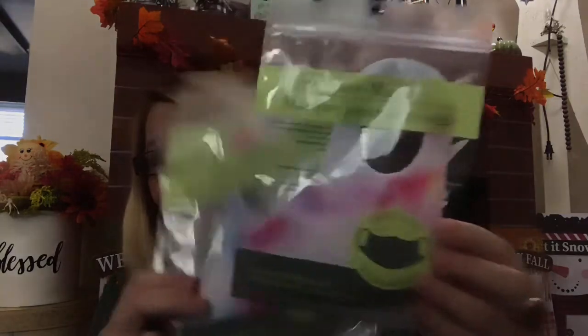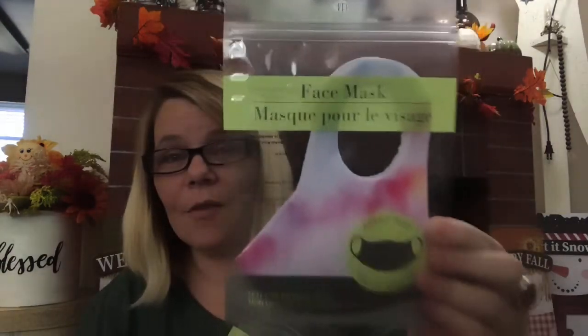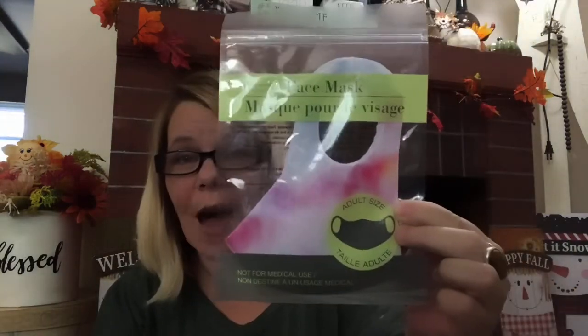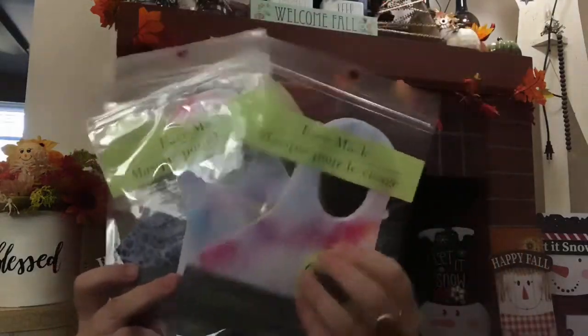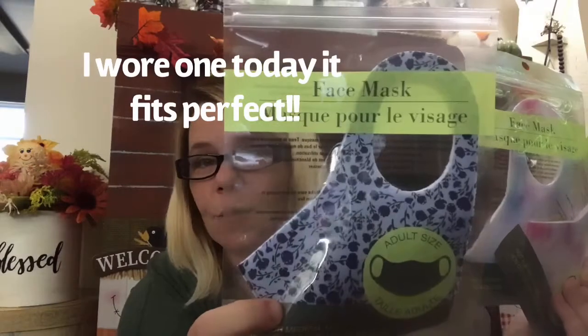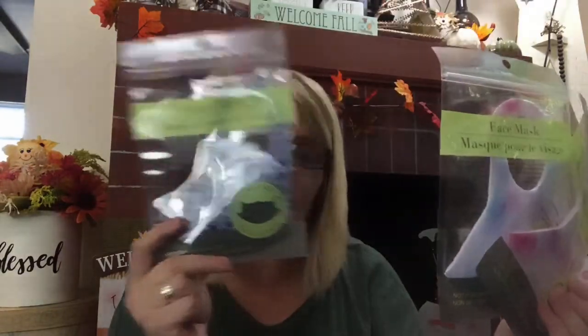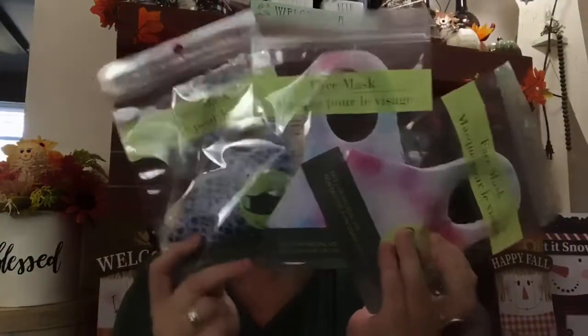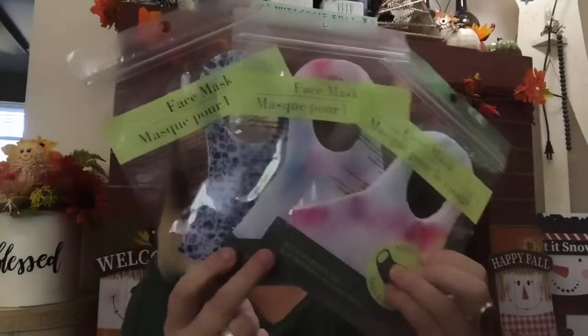You guys, I have been wanting these to come to my town for so long — these are the face masks. I picked one up in this tie-dyed pattern, which I love. They only had two, so I grabbed both of those. And this one is more flowery — probably keeping this one for myself and gifting the tie-dyed ones. You can't find these at a dollar — not this kind. These are awesome.